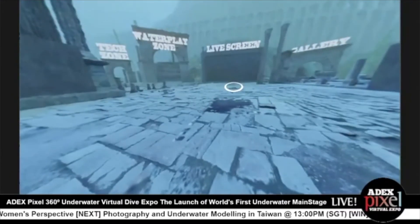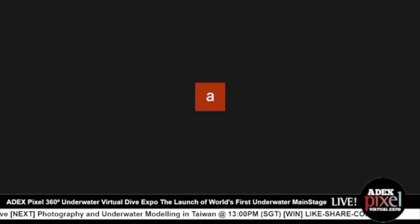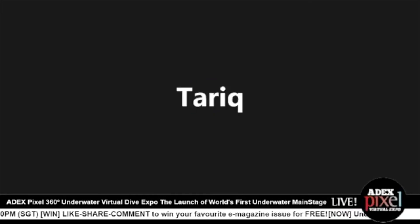Thank you so much, Tariq, for joining us and sharing a bit more about what is ADEX Pixel 360 Degree Underwater Virtual Dive Expo and the showcase of the first underwater main stage. We do have a question from the audience: what is the inspiration to the ADEX Pixel Expo 360 landscape? So for ADEX 360, we want to create an underwater space that reflects the vastness and depth of the ocean — you can see that with the massive underwater mountain. Tariq, do you mind sharing the video again so the audience can have a look?